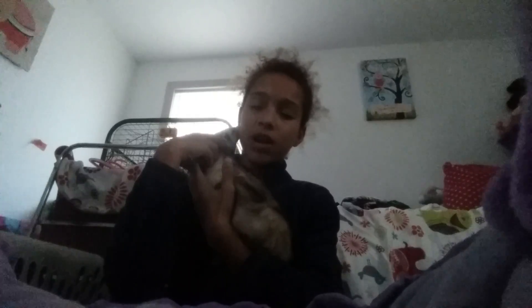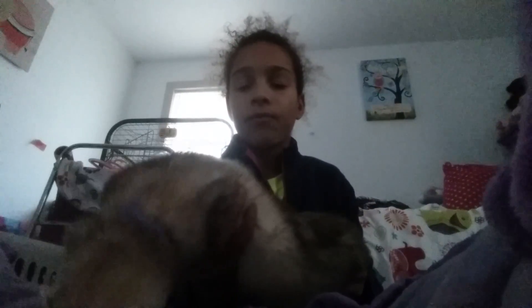Hi guys, so today I will be showing you my ferret and telling you what I got for her. And her cage is back there. I will give a tour of her cage a different day because this video will be too long. So we got her right here. She's like black at the back and then kind of gets white up at the front. And there's her little face.